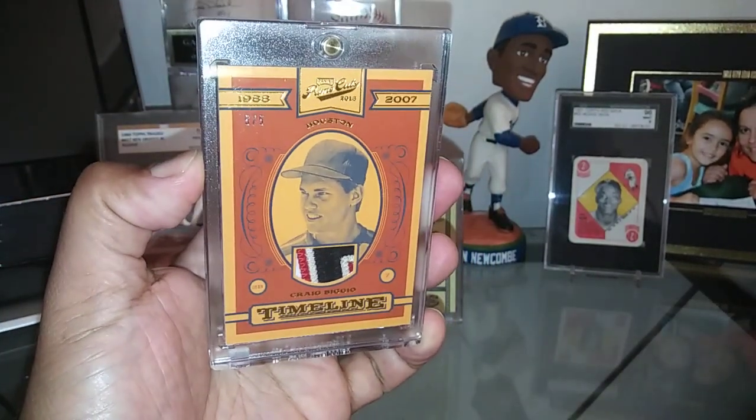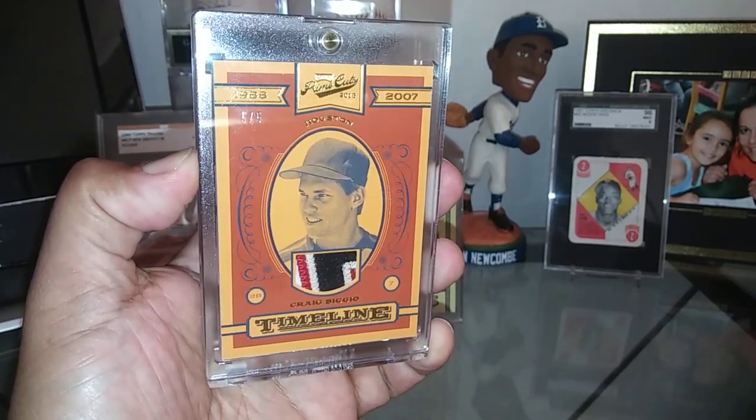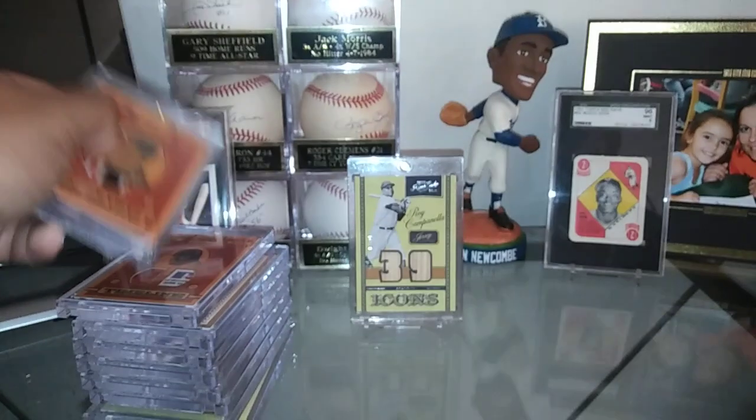Hall of Famer Craig Biggio. This is card number five of five — look at that patch in that thing. I've got a three, four-color patch. It just looks outstanding. Really love it.